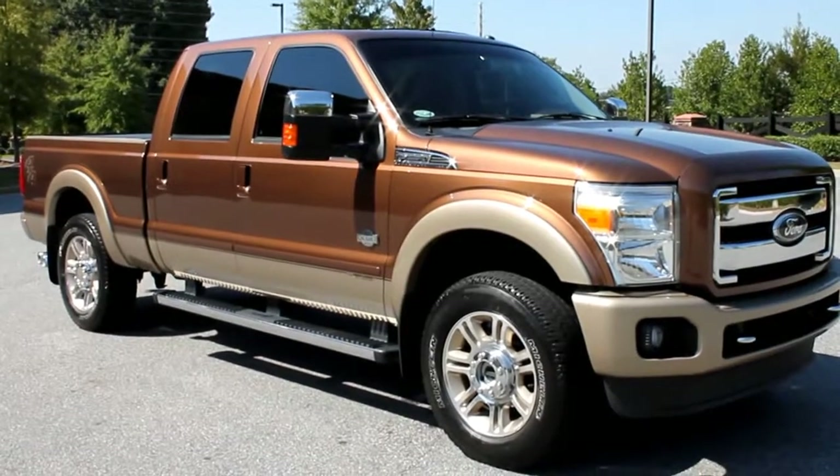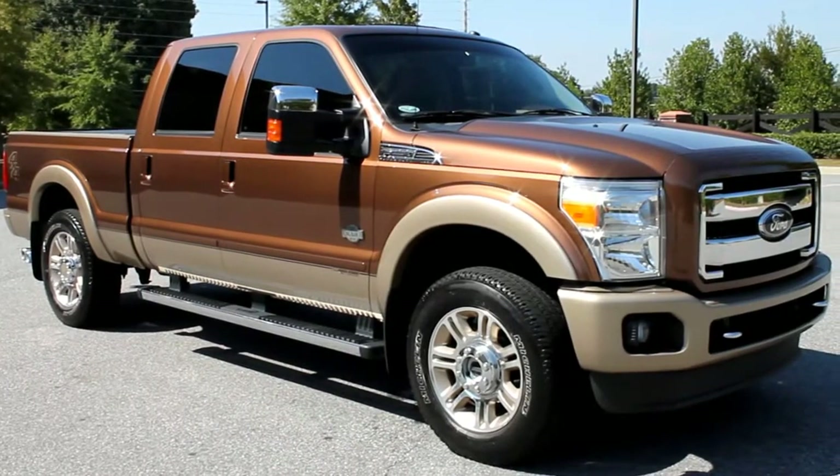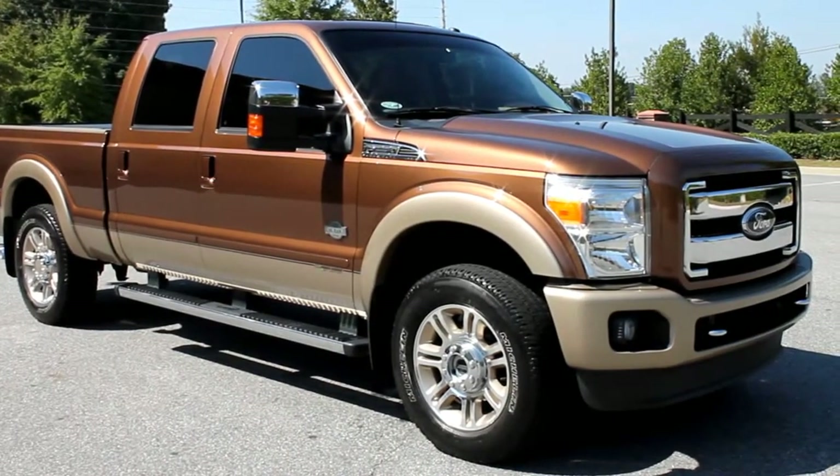Hello, I'm Joe Howdeshell, Milton Auto Sales, located in Alpharetta, Georgia, selling a 2011 F-250 King Ranch.